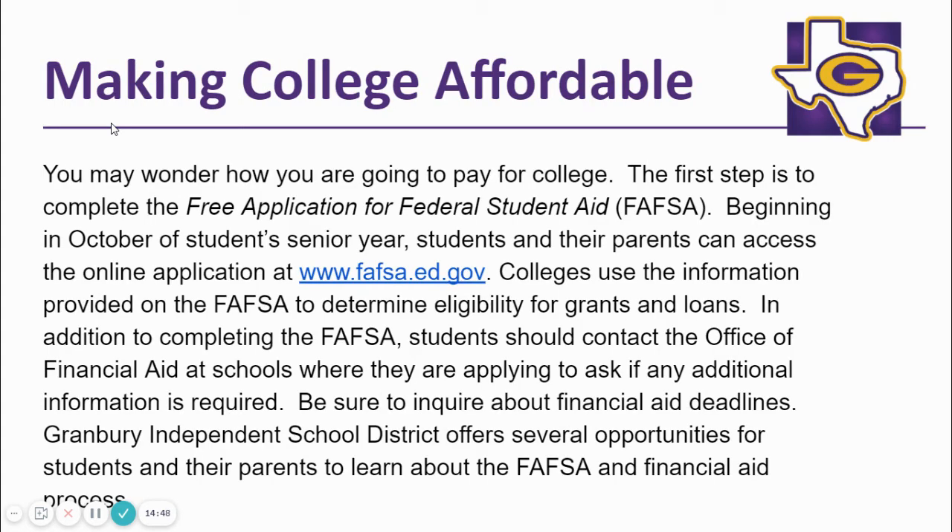It is important early on that you make a plan for making college affordable. One such way is completing the Financial Aid Application for Federal Student Aid, or FAFSA, in October of your student's 12th grade year.